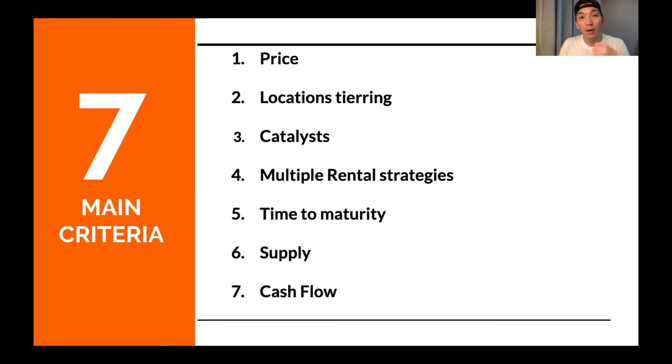The fourth thing is about multiple rental strategies. When we go through the article, it says the buyer doesn't plan to stay and is only going for short-term rental. That means you cannot use the property as own stay — you don't have a plan B. If the property doesn't work out short-term, you cannot rent it out to cover your installment. You've already given up plan B and plan C, and that's why you end up having to rent at a lower rate to the working population in the surrounding area.